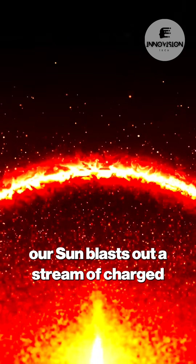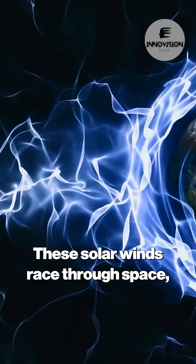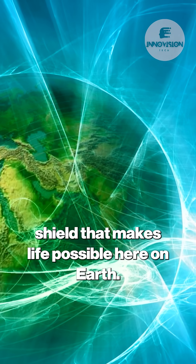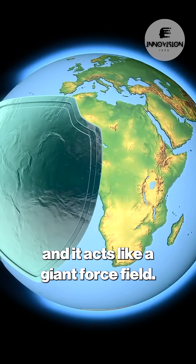Every second our sun blasts out a stream of charged particles at supersonic speeds. These solar winds race through space, forming an invisible bubble that wraps around all the planets, and it's this shield that makes life possible here on Earth. This protective shell is called the heliosphere, and it acts like a giant force field.